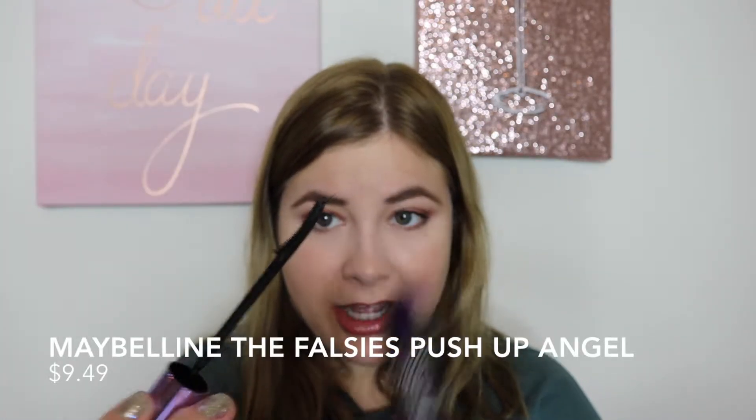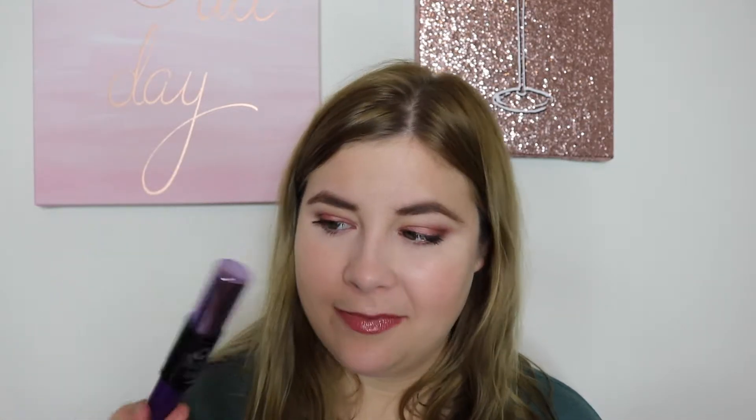Up next is my Maybelline The Falsies Push Up Angel Mascara. It has kind of a different wand — it looks like I have a mustache if I hold it like this. It's really similar to the Benefit Roller Lash wand. I really like it because when I use mascara, I'm looking for length and holding of the curl over crazy volume. I have hooded eyes — crazy volume is just going to obscure the work I did on the eyeshadow. So I'm a fan of this, and also Benefit Roller Lash, but this is at the drugstore. Why spend $24 when you can spend like $8?